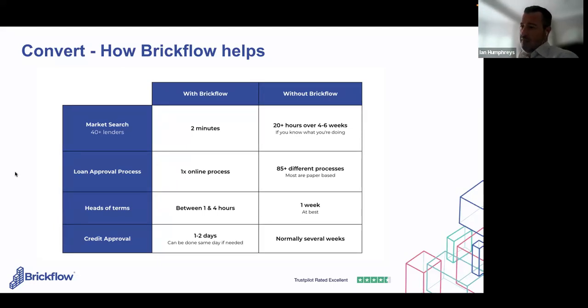In terms of the approval process: it's one online form versus 85 different paper-based forms. There are now 87 lenders on the platform — 42 development, 45 bridging — and heads of terms come back fast. The quickest we've seen was Corrado, who submitted his deal and had a DIP back from Mark Headley at Shawbrook within 17 minutes. The whole end-to-end process — application form plus DIP — can be done in roughly 45 minutes to an hour. Realistically, that same job done manually would take 20 hours over several weeks.